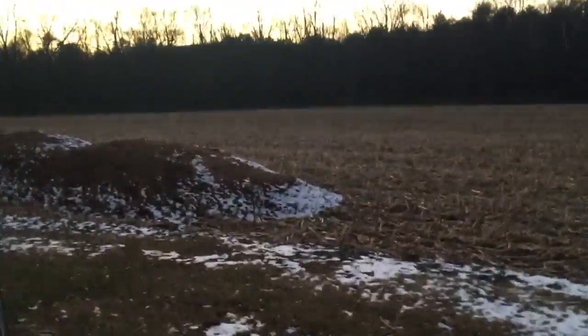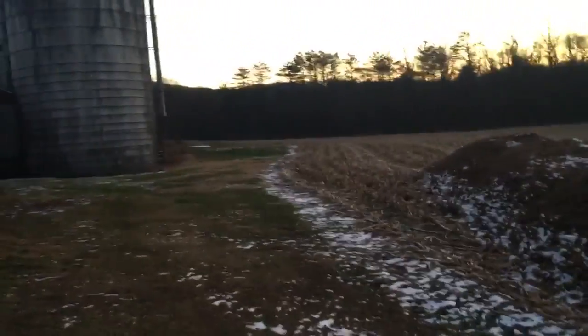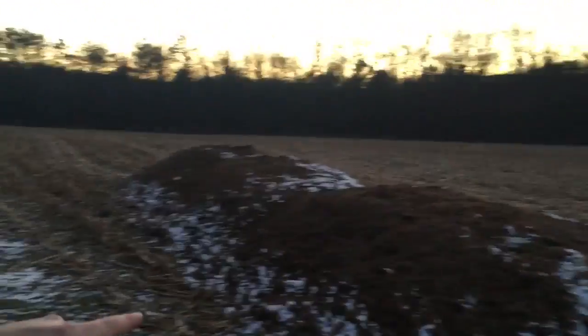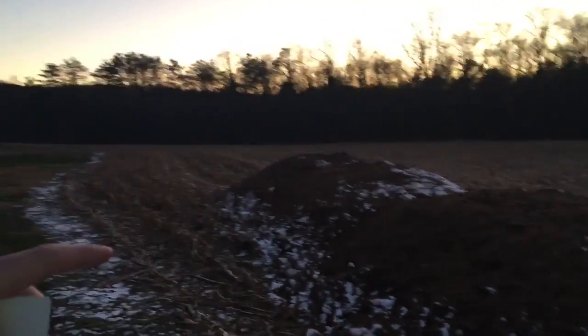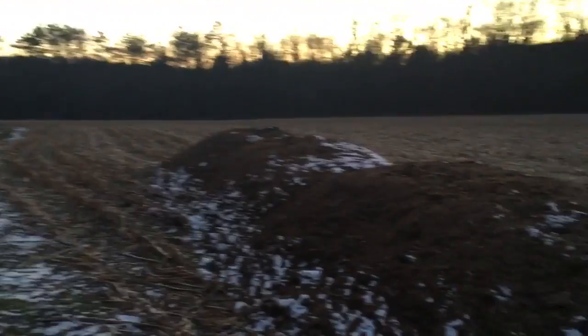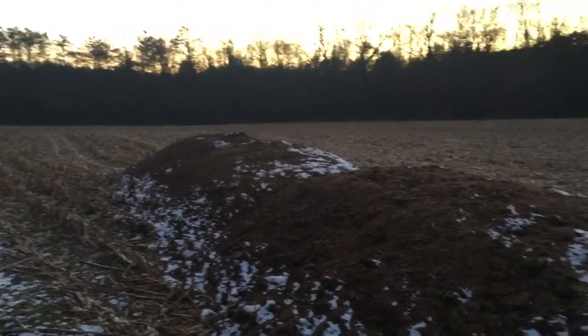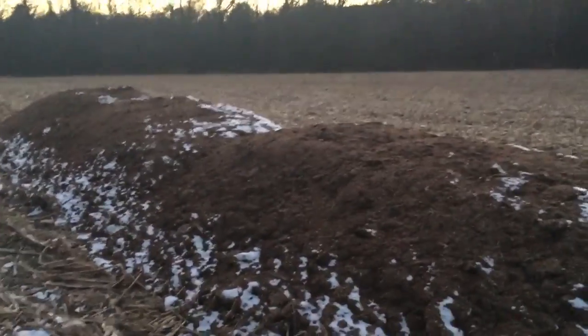Bear with me today — this is a spur-of-the-moment video. The sun is going down, it's getting really cold out, and I don't have much battery in the camera, so I want to do this as quickly as possible. Somebody had asked me about the nutrient values of this broiler manure — what's actually in it. This stuff is tested for nutrients and the values are recorded and have to be included and compared to your soil tests to be in compliance with the manure management plan here in Pennsylvania with the Chesapeake watershed.